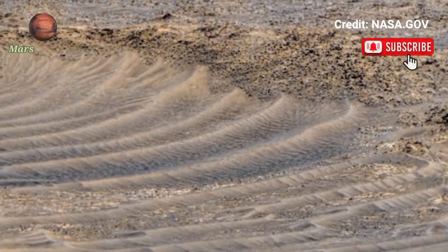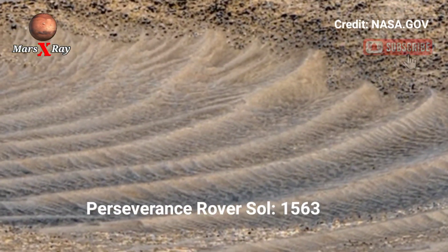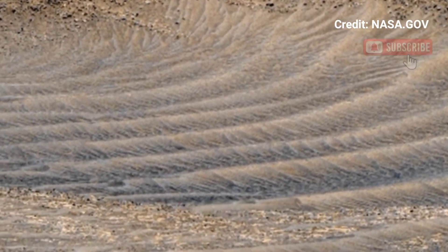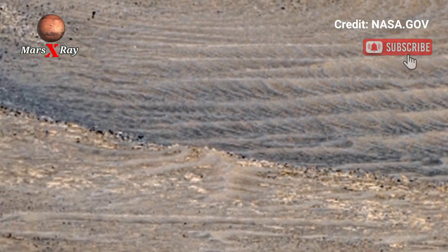Hi guys, welcome back to the YouTube channel. NASA's Mars Perseverance rover on Sol 1563 will be taking a panoramic video. This panoramic view reveals Mars and the landscape.